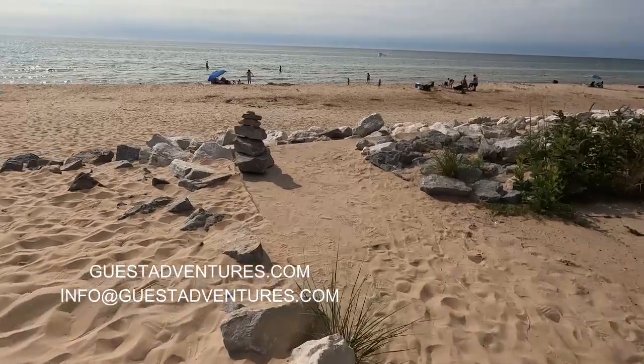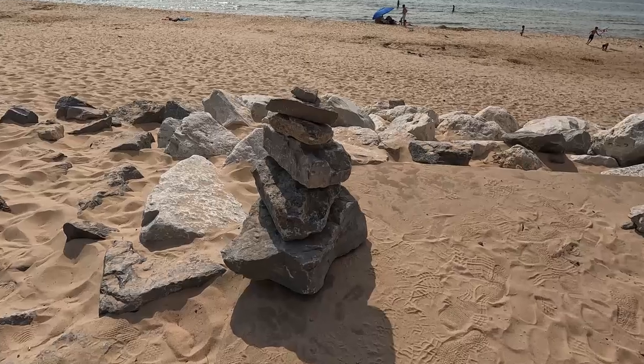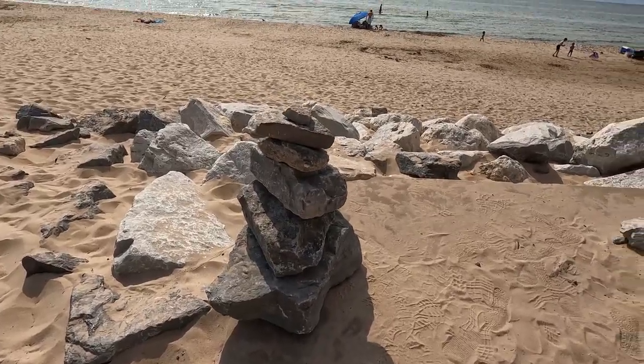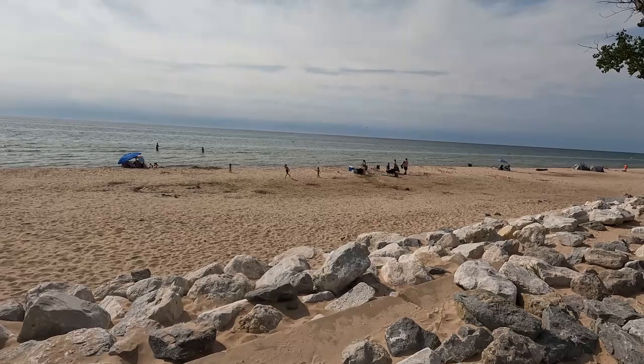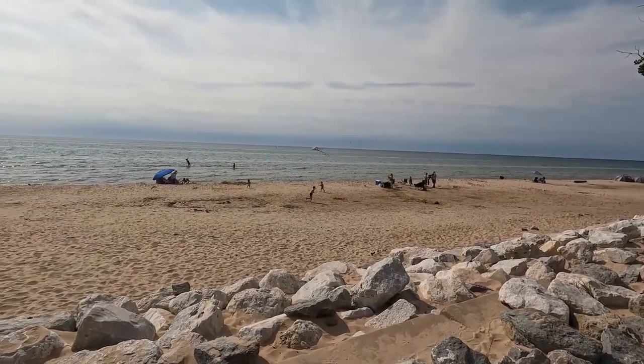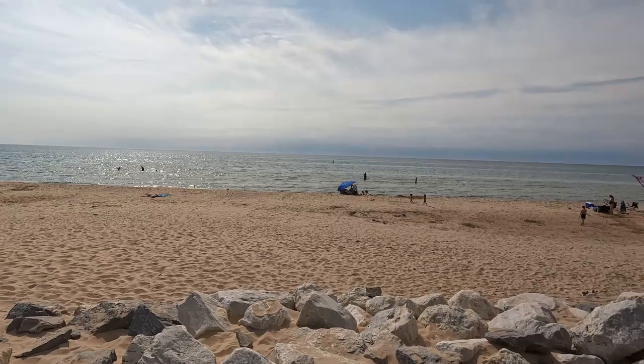So we stacked up some rocks here — that's kind of artistic. It's a beautiful day and people are out on the beach enjoying it. Somebody's trying to fly a kite there.